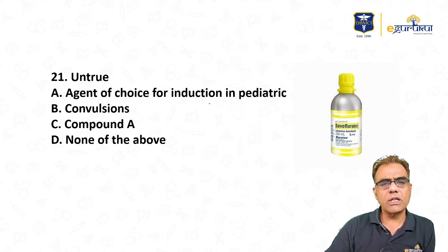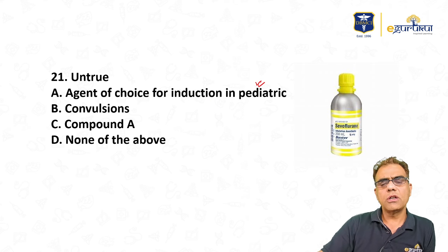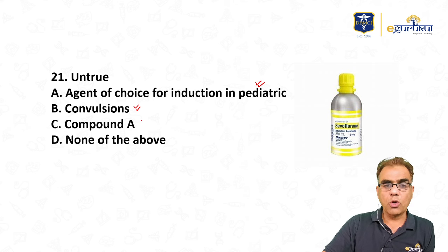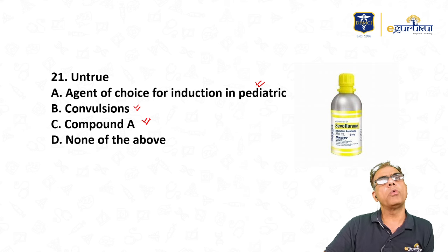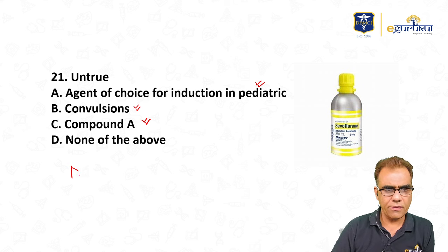Regarding sevoflurane: it is the agent of choice for induction in pediatric patients as it provides the smoothest induction. It can rarely cause convulsions. With a closed circuit, it can produce Compound A (though this is largely theoretical). All these statements about sevoflurane are correct, so answer is none of the above.